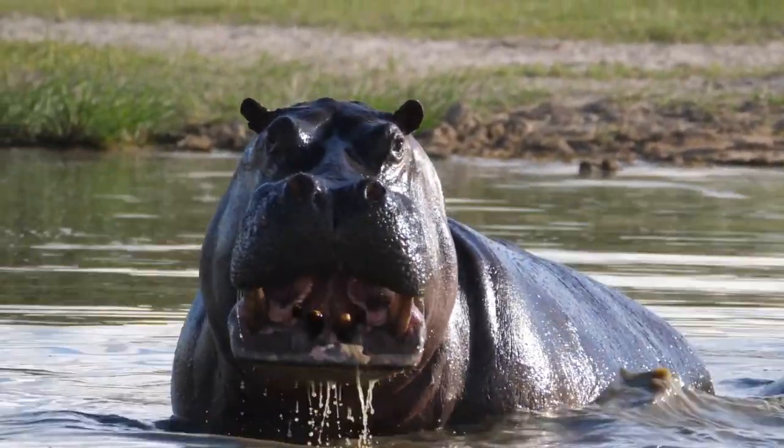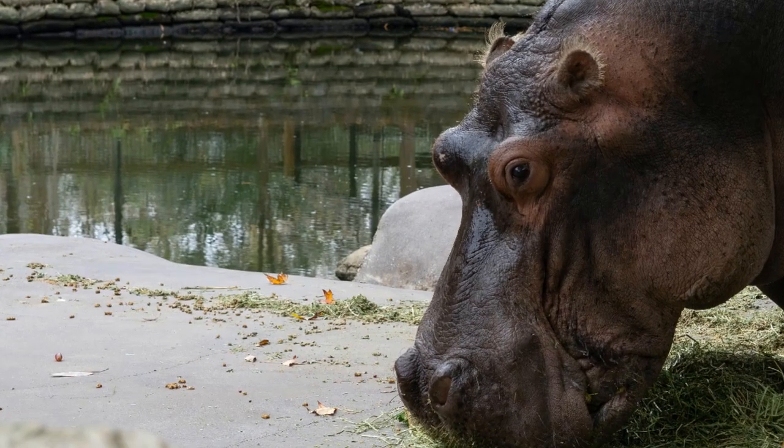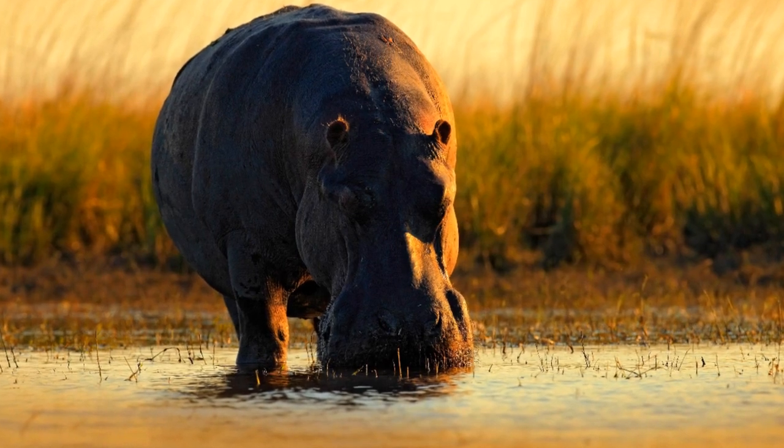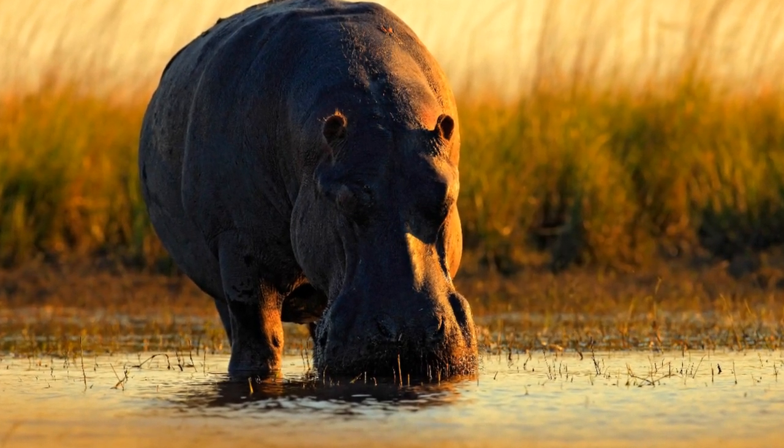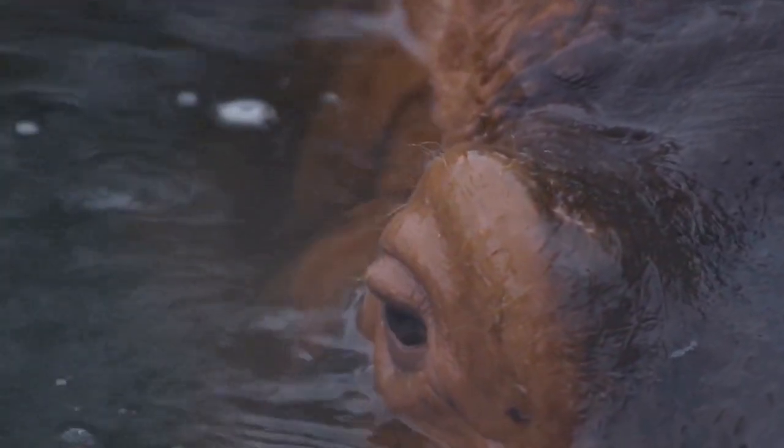Hippos have a barrel-shaped body, short legs, and a large head. Their skin is thick and grayish-brown in color. Hippos have large incisors and molars for grinding grass, and they also have a powerful bite, with a force of up to 1,800 pounds per square inch.